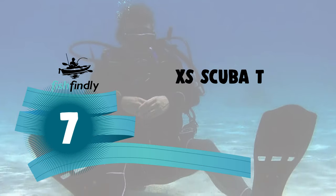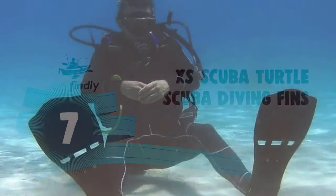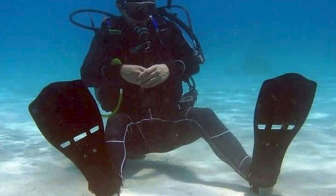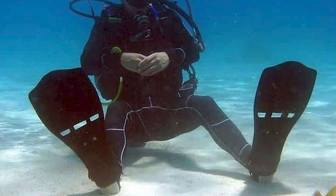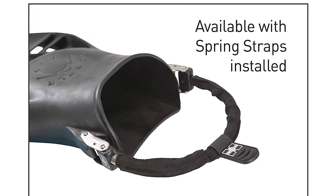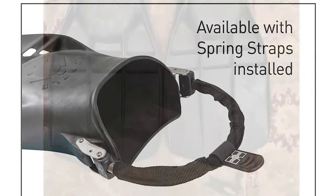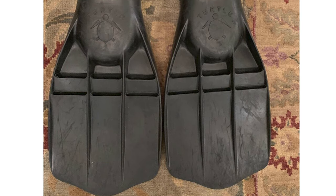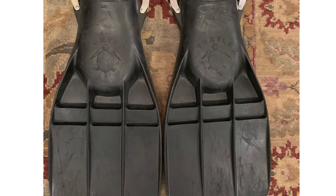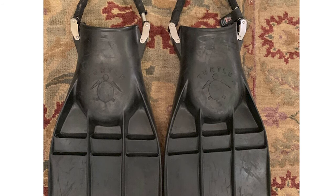Number 7: XS Scuba Turtle Scuba Diving Fins. The design of these fins is simplistic, to the point of being almost old-fashioned, but the merit is that it has been proven to work well. The short and wide design makes the fin ideal for penetration diving in caves or wrecks. The natural rubber generates good energy transfer, making it possible to generate a lot of force when kicking hard. It enables the diver to swim very fast or to fight a strong current.